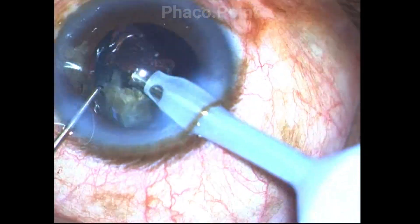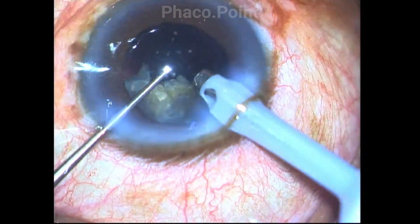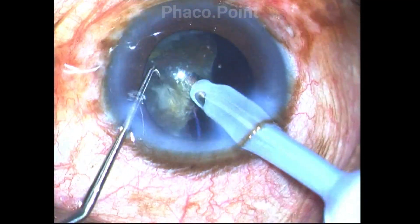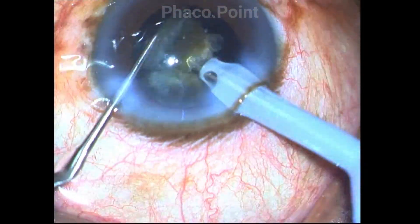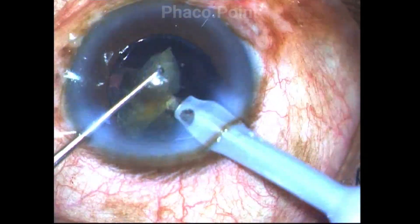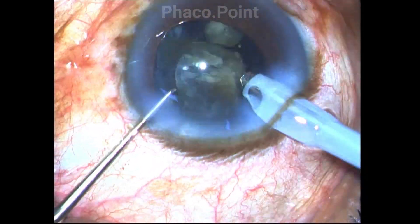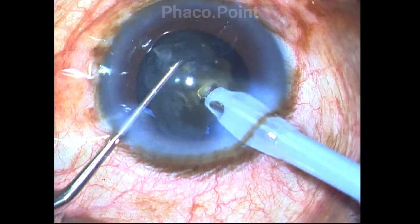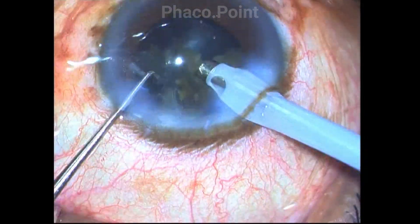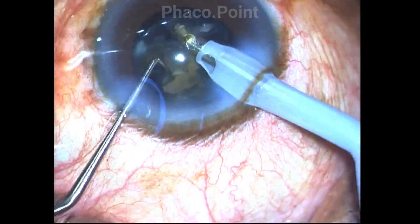So this is an unedited video of the procedure being performed. I impale the phaco tip, create the crack, separate the fragments by rotating one fragment away from the other, and then emulsify the nuclear fragment in the safe zone of the eye. Every time I come to the center, I very cautiously apply burst mode phacoemulsification, because if you press the foot pedal in position 3 to only midpoint, the bursts are separated far from each other. It is only when you press the foot pedal much deeper that the bursts come much closer and the cavitational energy is more. So you can control the amount of cavitational energy delivered in the multiburst mode.